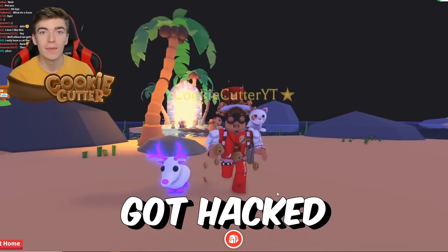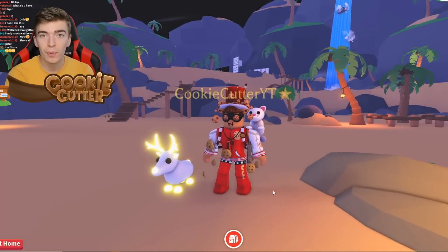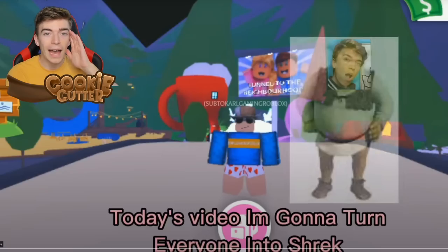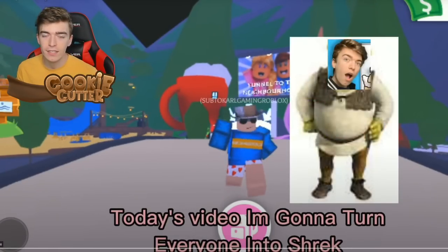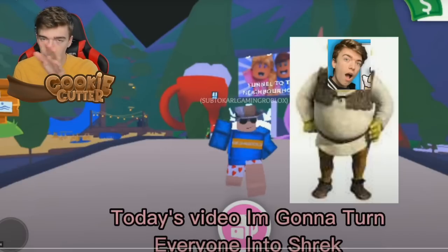Adopt Me just got hacked by this famous hacker, and you guys won't believe what they just did. The hacker uploaded a video onto YouTube saying he's using admin hacks to turn everyone into something, which you'll see.